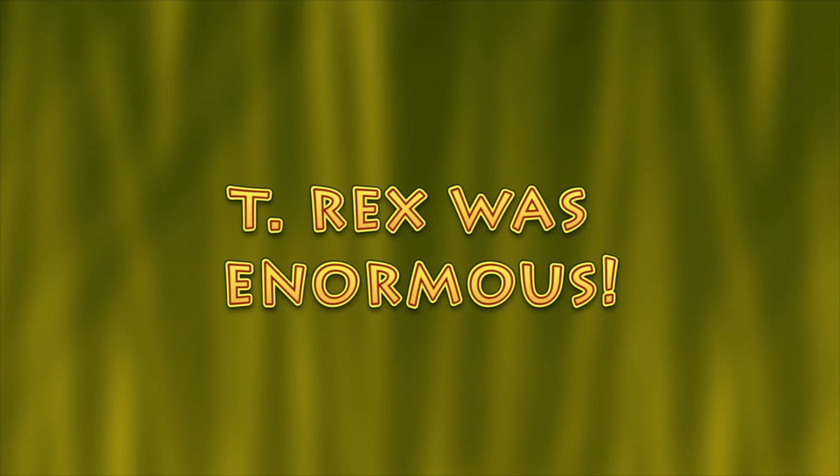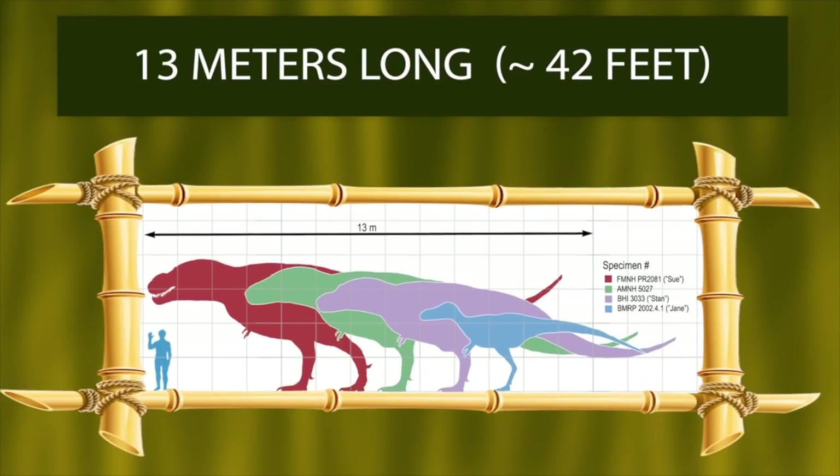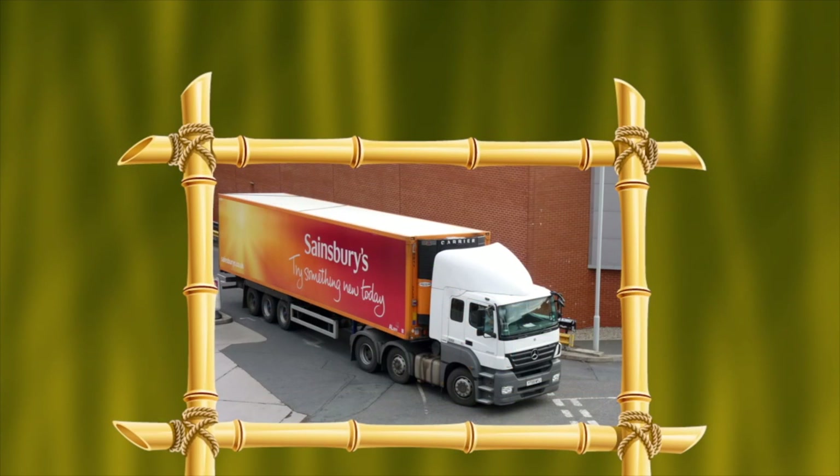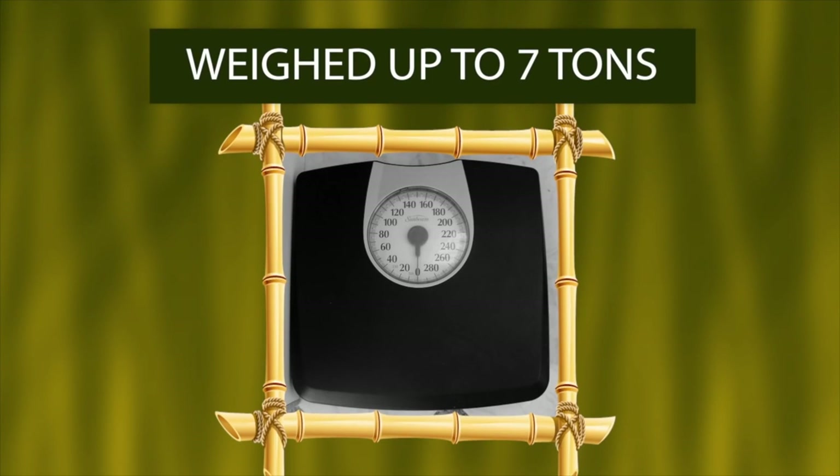The terrific T-Rex was a seriously big beast, growing up to 13 meters long and 8 meters tall. That's as long as a trailer and more than the height of a double-decker bus. It weighed about 7 tons — that's more than 12 grizzly bears.